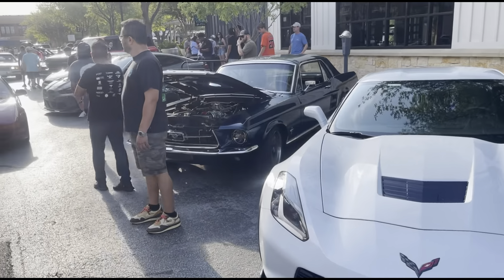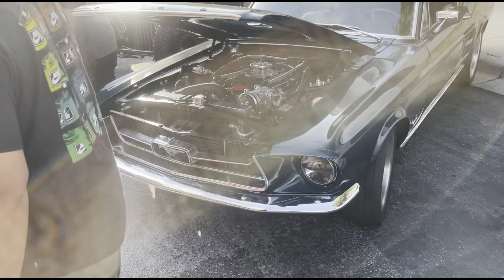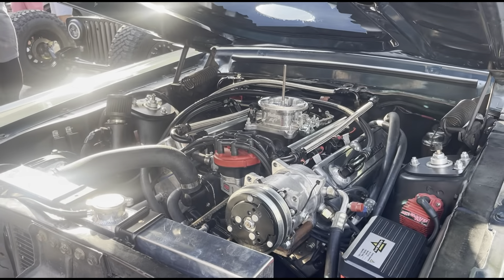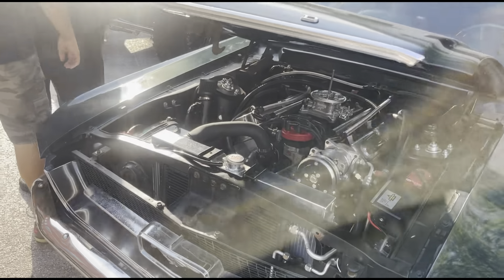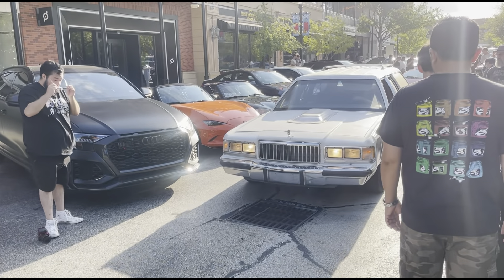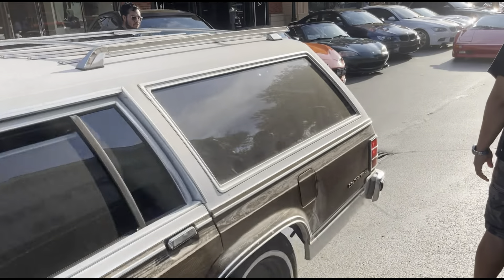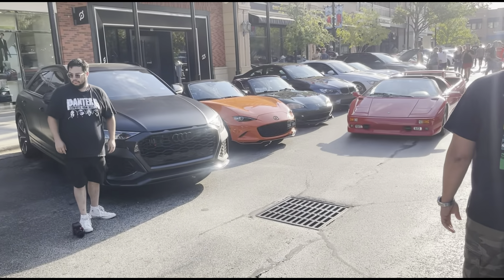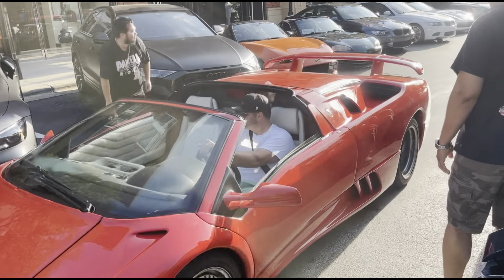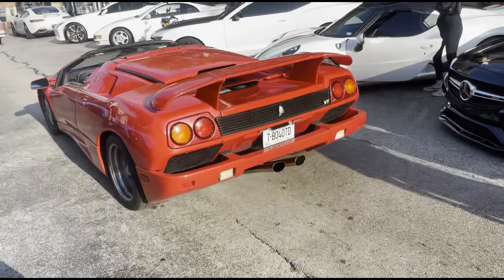We got the classic old Mustang right here — got some engine work done to that thing. Very insane looking at it. We also got the old school little SUV with an exhaust — got some tires on the back. And then check this out — we got the Lamborghini Diablo right here as well. How often do you ever see a red Diablo just pull up to a car meet like this? Very, very insane.